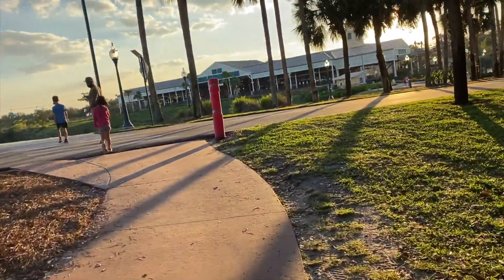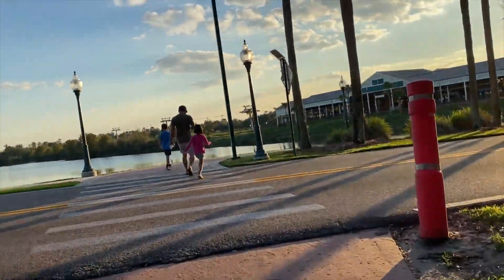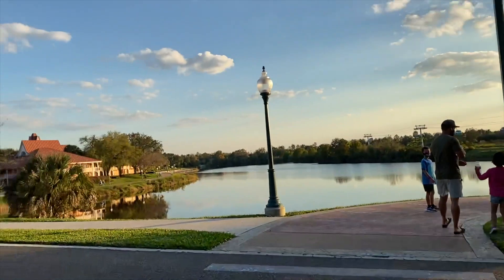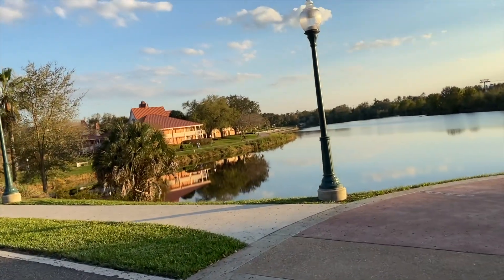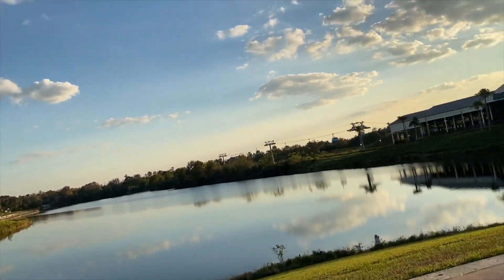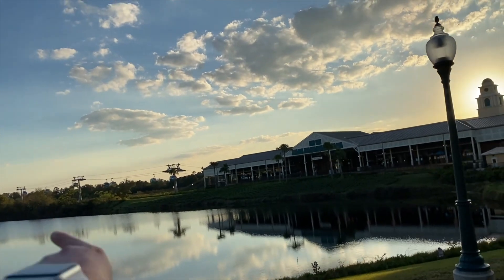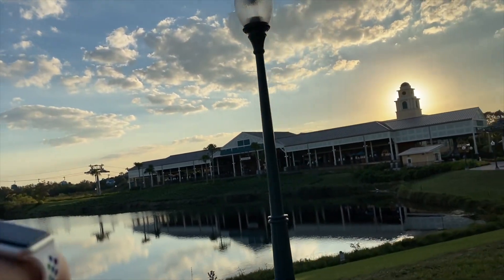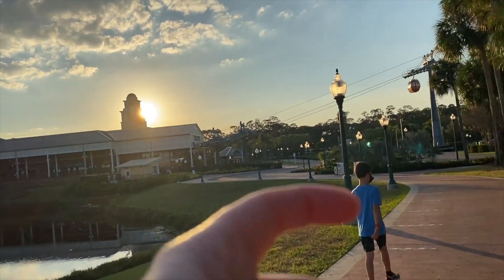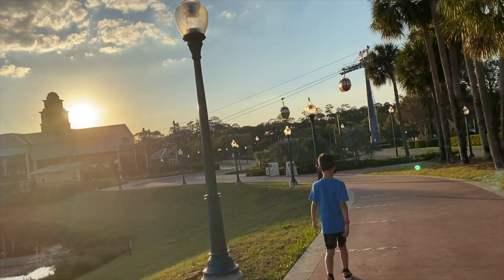To get to the Skyliner, you have to cross this road, though there's almost never anybody driving on it. There are buildings over there, and that way goes to Pop Century and Art of Animation. The line going that way goes to Hollywood Studios, and we're going toward Riverside and then continuing on to EPCOT.